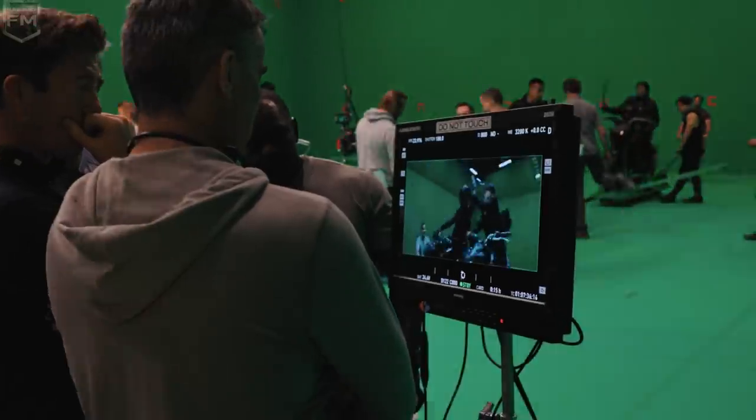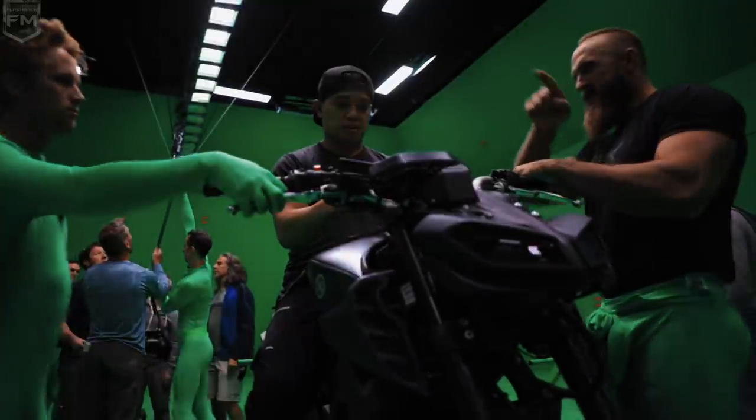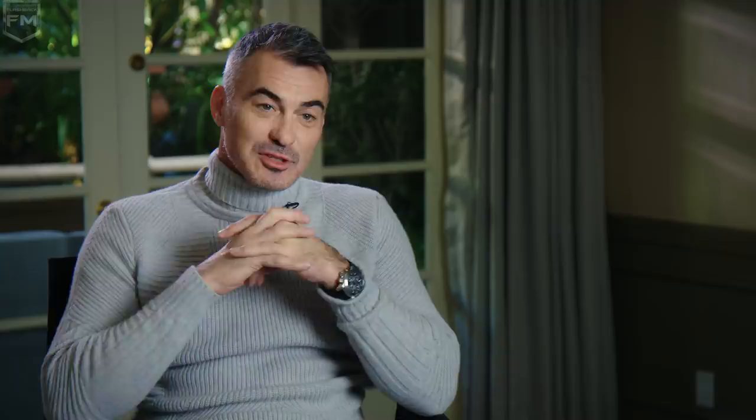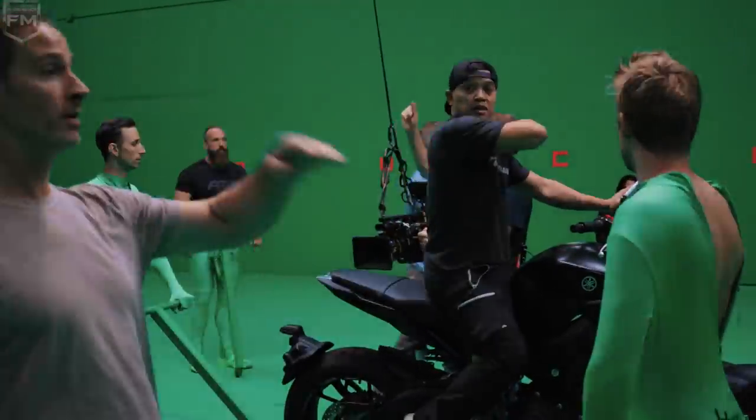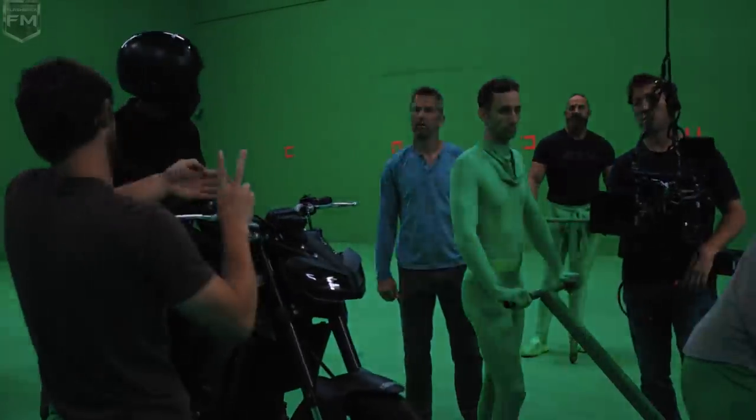The first couple of times we watched it — me and my stunt team, my VFX team — for the life of us, we couldn't figure out exactly how they did it. So in this obsessive way, we're like, let's just try to figure it out, just for our own sake. And we started trying to figure it out and we're like, 'Oh, this is what they did — this is really interesting.' It was like a puzzle we tried to piece together. It wasn't as simple as we thought. It was a lot of work and a lot of creative skill.